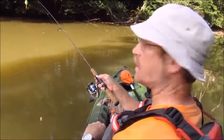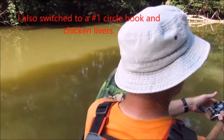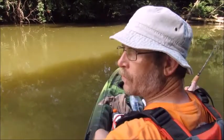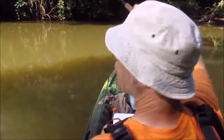All right, we moved a little bit. Came upstream and I found this spot right here. It's similar — it's right after a kind of a bend. We'll see what happens.